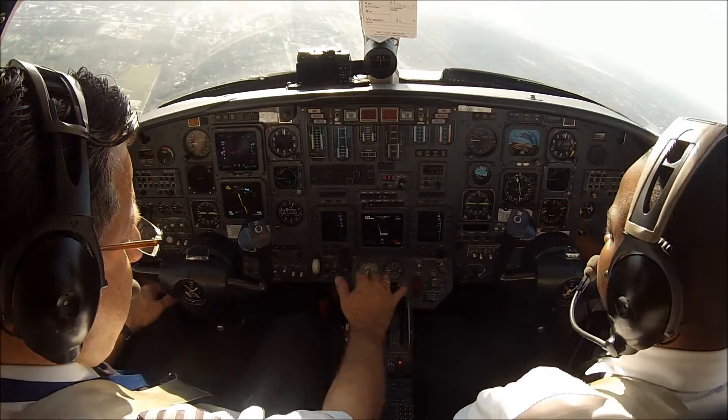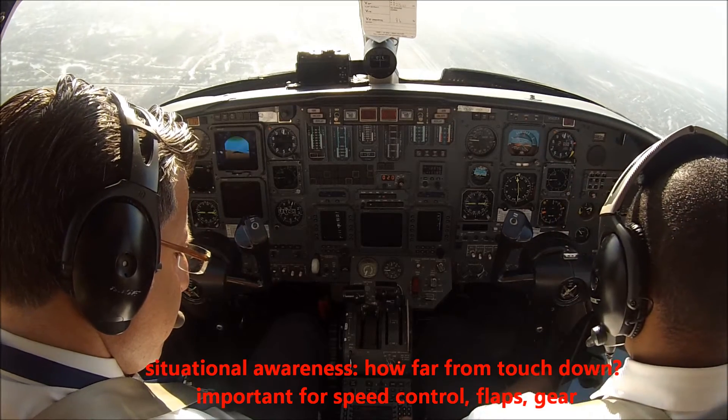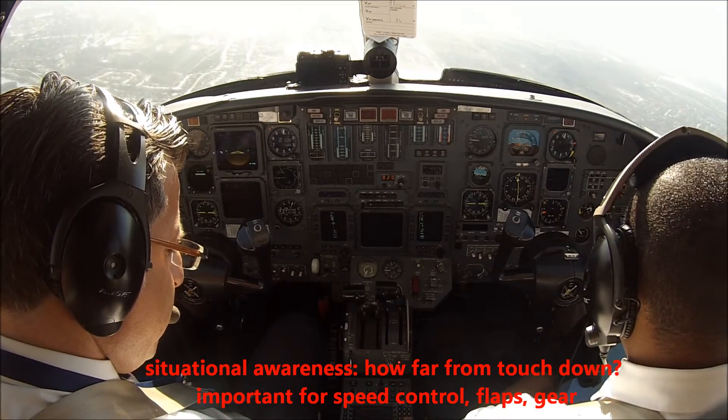We are 9 miles from touchdown at runway 1-0 left. At 0 — what is it? 0-8, 0-9-9.